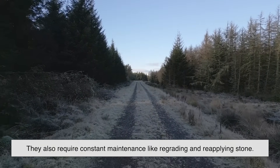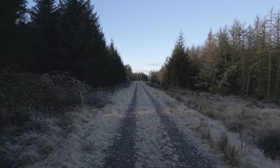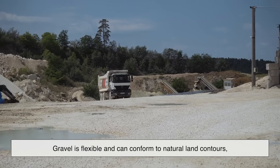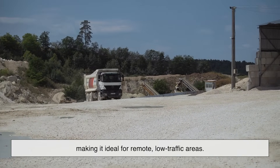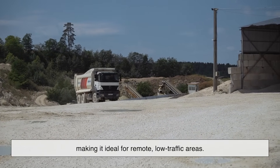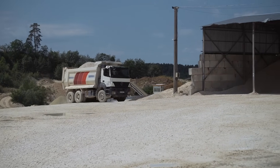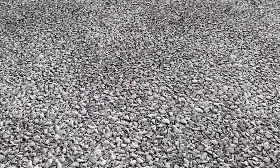Gravel roads require constant maintenance, like regrading and reapplying stone. But they do have their charm. Gravel is flexible and can conform to natural land contours, making it ideal for remote, low-traffic areas. It's also surprisingly forgiving when it comes to water drainage. Still, it's not the kind of surface you'd want for high-speed traffic or heavy loads. So gravel lands at number five — not because it's bad, but because it's really best suited for roads less traveled.